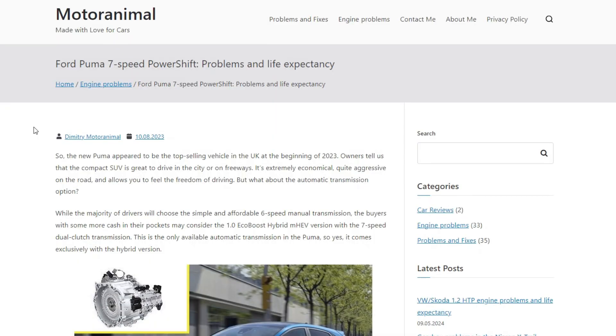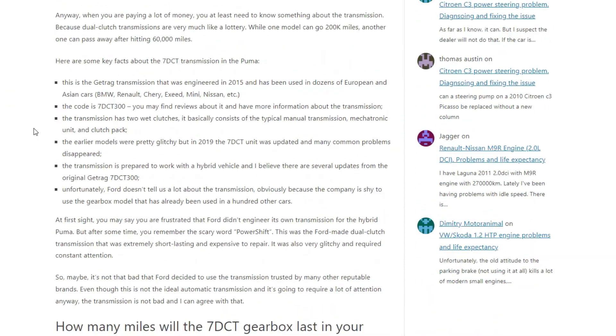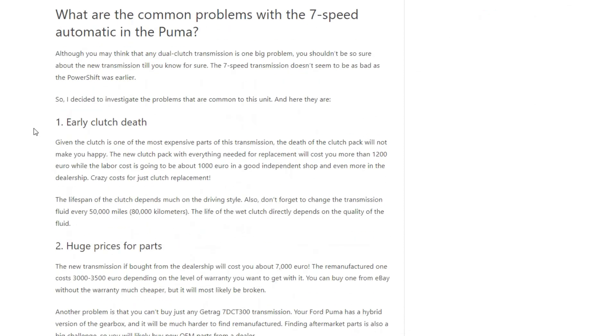But wait — don't make any conclusions. Getrag actually understood the mistakes it made with the PowerShift transmission. The 7DCT-300 unit now has wet clutches, and that makes a huge difference. I have a big article about these transmissions on my blog — I'll leave the link in the description. Ford owners may be happy to know that all the glitchy software had been updated and fixed before Ford started using this transmission.